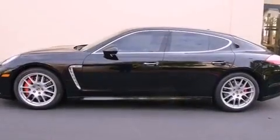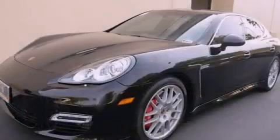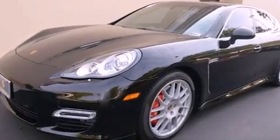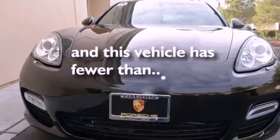A security system, fog lamps, traction control, and memory settings for the seat's positions, so you can recall your favorite alignments with the push of one button. And this vehicle has less than 18,000 miles.